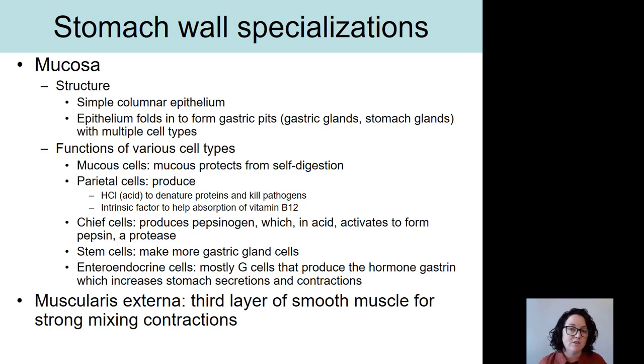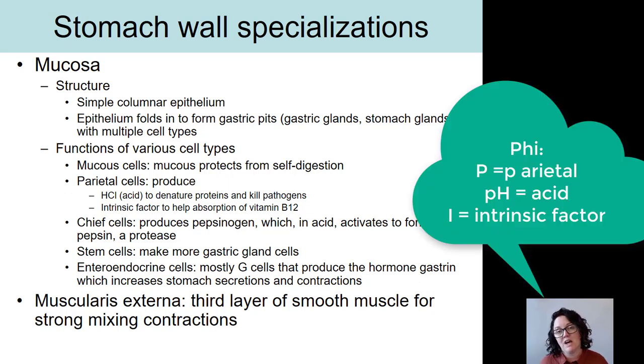Another thing produced by the parietal cells is intrinsic factor, a compound that allows us to absorb vitamin B12. We can't absorb vitamin B12 on its own, and we need it for many reactions in the body, including reactions important for erythropoiesis. To absorb vitamin B12, it must first combine with intrinsic factor, and the actual absorption occurs later in the small intestine. A helpful mnemonic is PHI: P for parietal cells, PH for the acid (pH), and I for intrinsic factor.